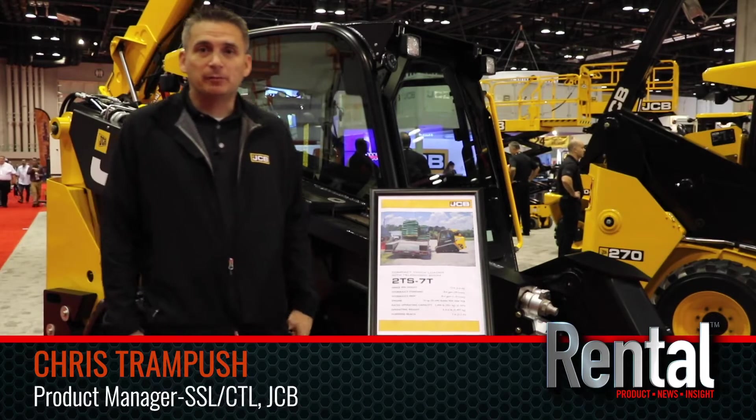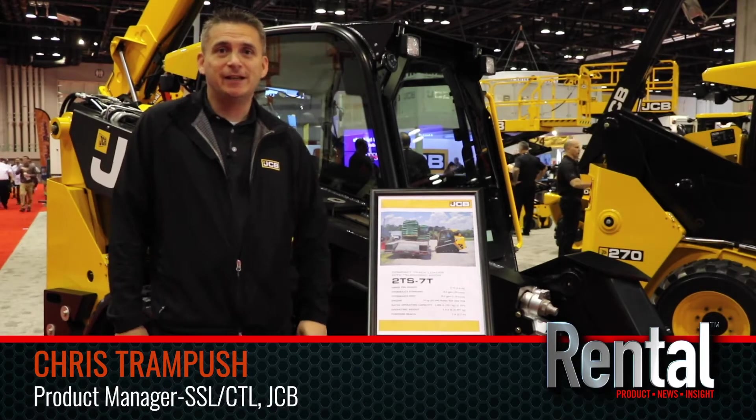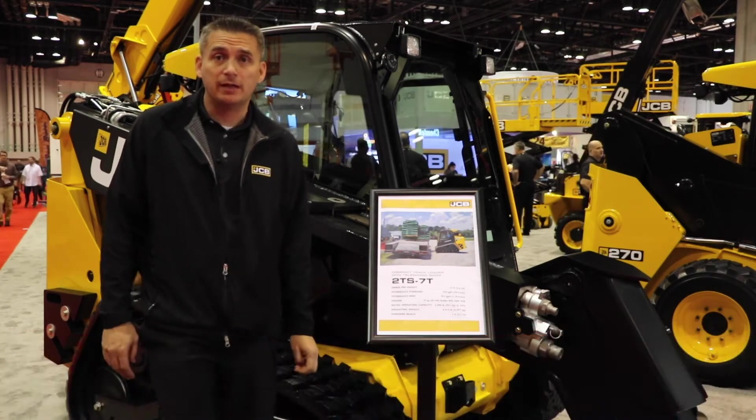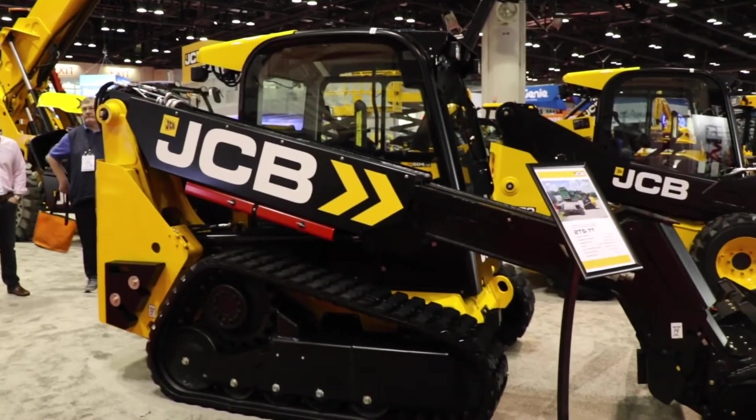Hello, my name is Chris Trampusch and I'm the product manager here at JCB for compact track loaders and skid steers. Today we're going to talk about our new product, the 2TS7T.